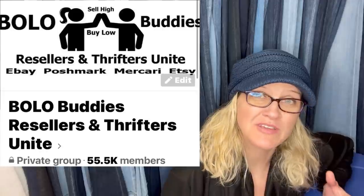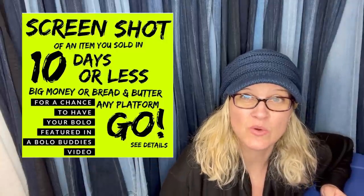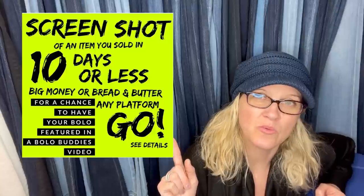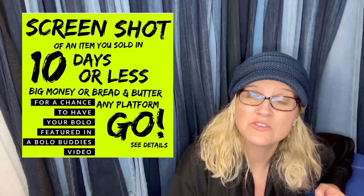Hey Bolo Buddies, thanks for watching! I'm Courtney, also known as Bolo Buddies, and I share about BOLO items — items to be on the lookout for that you can hopefully buy low and sell high. This one comes from Facebook members who share their BOLO items that sold in 10 days or less. I love fast sales! I asked members to share a screenshot and tell me where they got it, what they paid, and what it sold for.